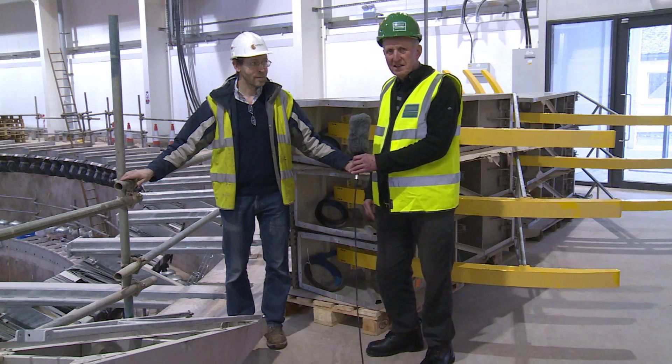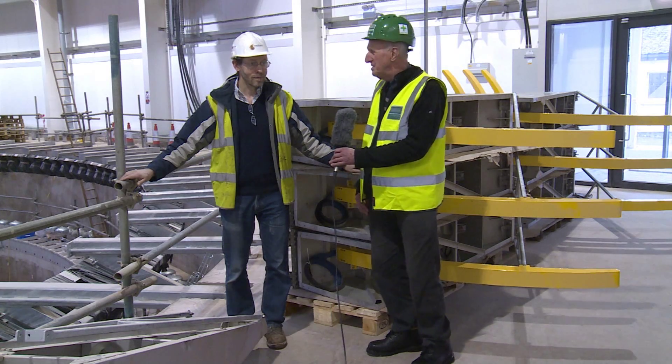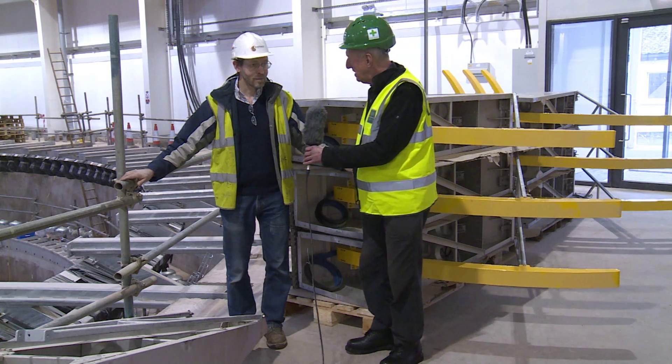I'm in the Flowwave tank. I'd like to introduce you to Matthew Ray, who's Director of Edinburgh Designs, who are making the wave makers for this facility. Matthew, could you tell us a little bit about the wave makers?